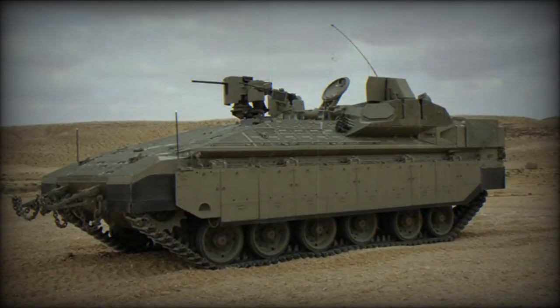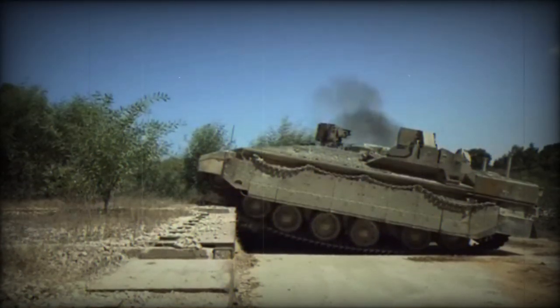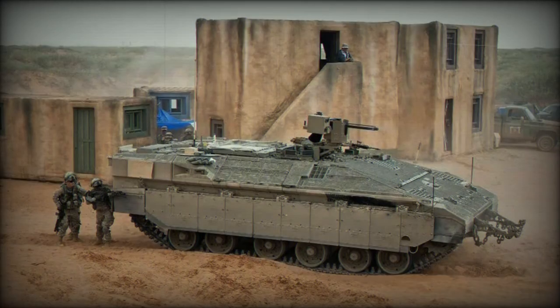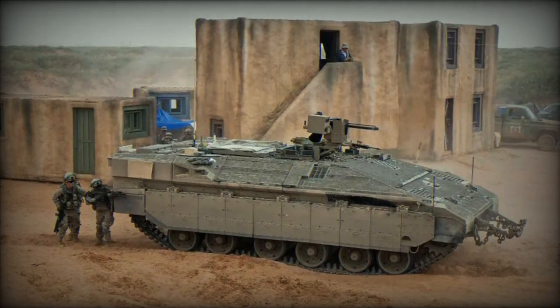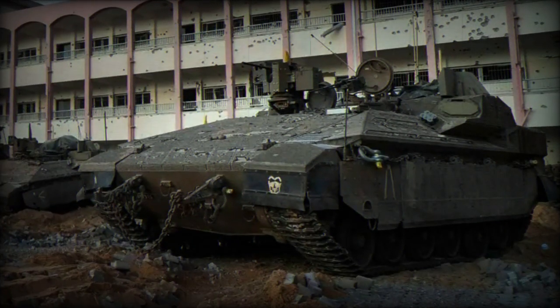The Namer 1500 is built on the chassis of the Merkava Mk.4 main battle tank, but without a turret — a design choice that has been instrumental in making it one of the world's most protected APCs. A key feature is its powerful 1500 horsepower engine, a significant upgrade from its predecessor, enhancing both power and speed. This advancement is the result of extensive efforts by the tank and APC directorate at the Israeli Ministry of Defense.